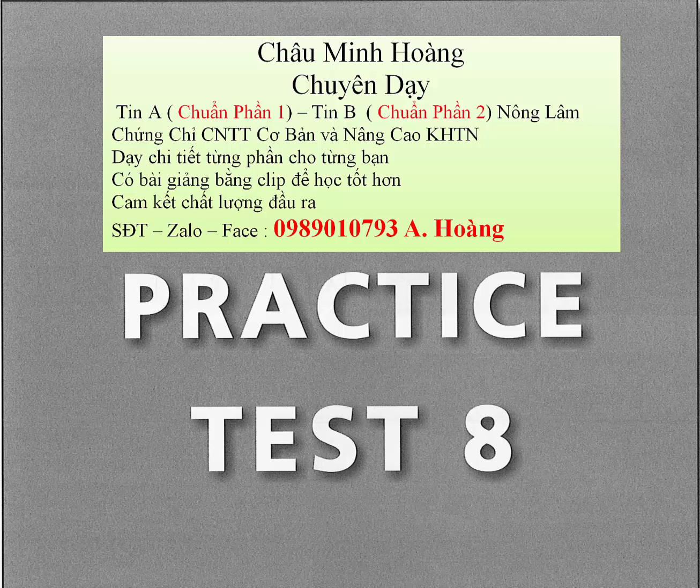Question 27. Could you give me a lift to the station after the meeting? A. No, I'll take a taxi. B. It's far too heavy. C. Sorry, I can't leave the office till late.